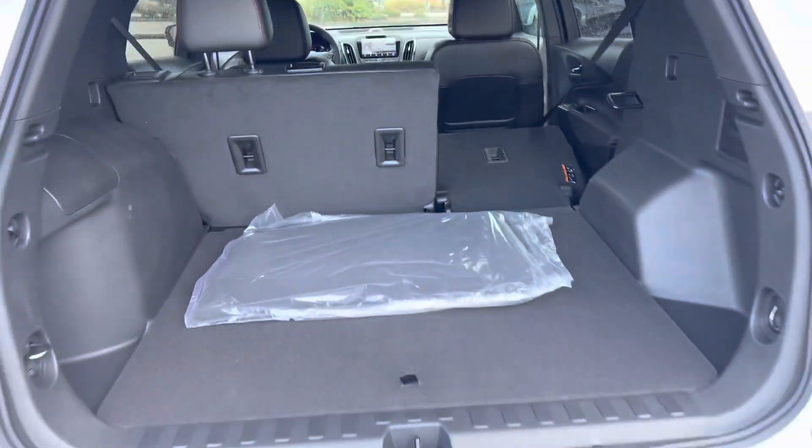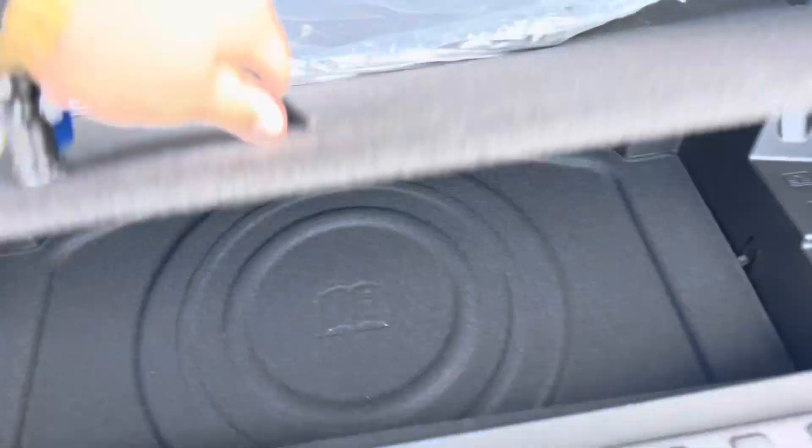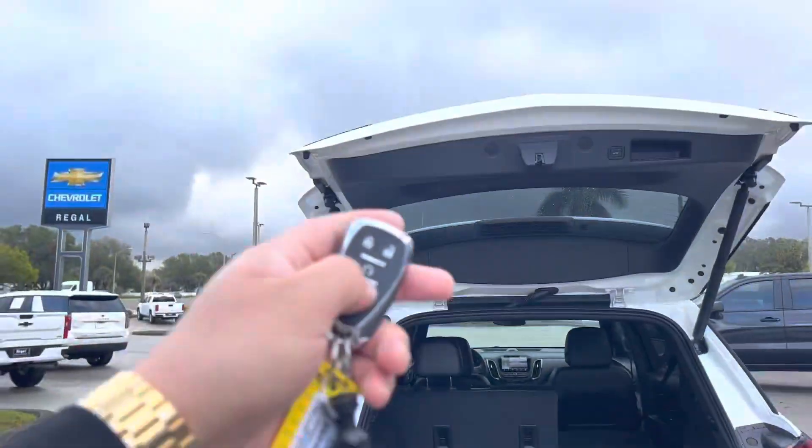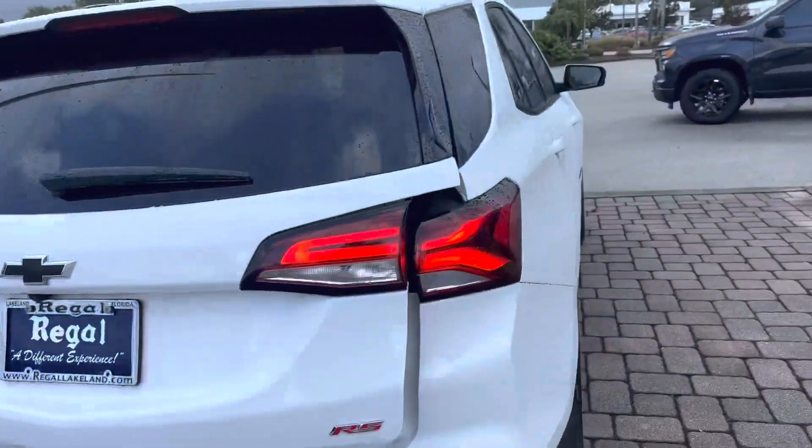Easy maneuverability, extra storage space under here. Go ahead and close that — there's also a button up front and in the trunk to close it.